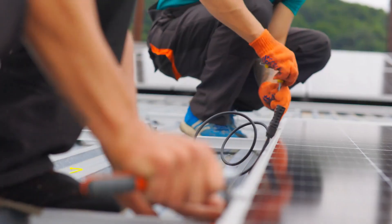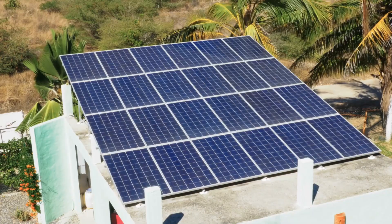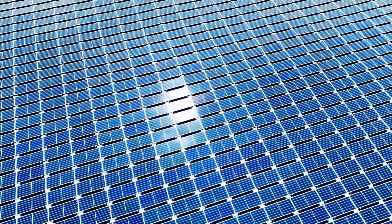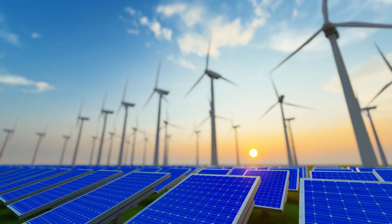Installation and use. Once the panels pass quality control, they are ready to be installed. Whether on rooftops, fields, or even floating on water, solar panels can be placed almost anywhere with good sunlight. They work silently and require minimal maintenance, providing clean energy for decades.